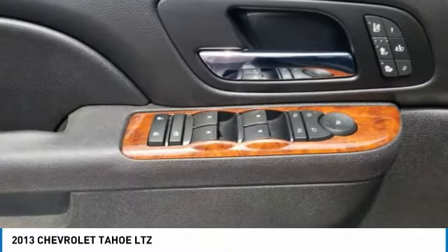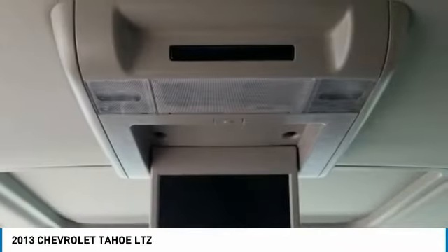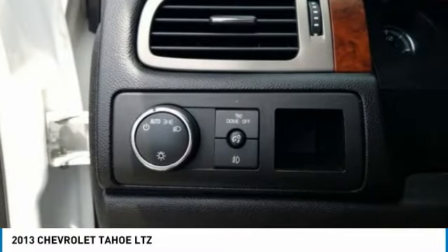This beauty is sure to make you the talk of the neighborhood. So call or drop in for a test drive today. Tahoe.